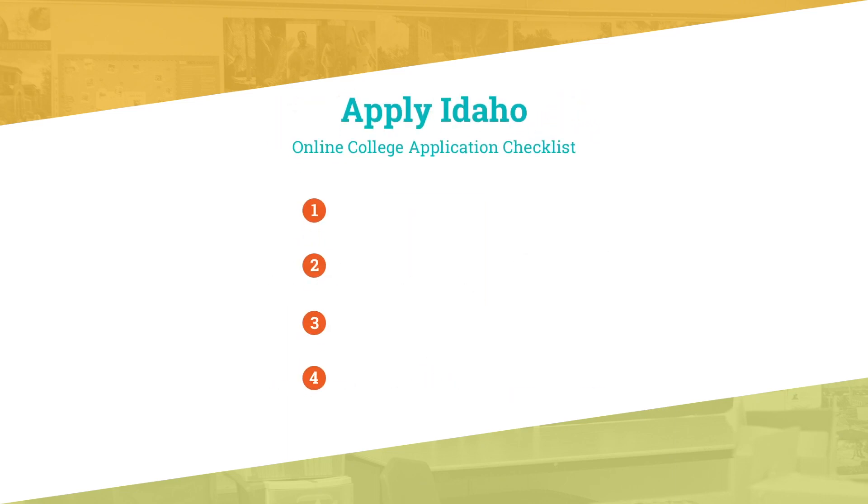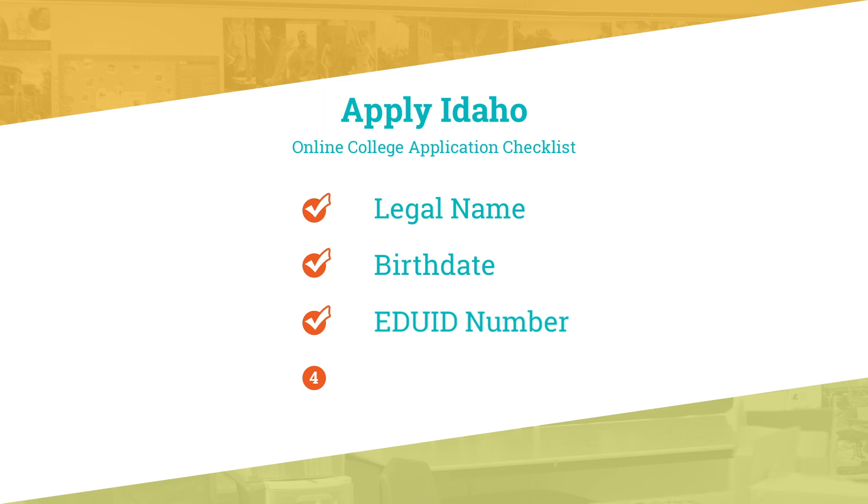There are just four things a student will need. Number one, they'll need to provide their legal name. Number two, they'll need to provide their birth date. Number three, they'll need their EDUID number.